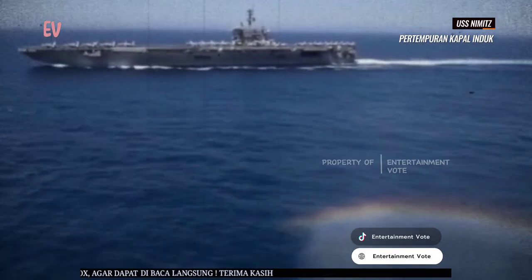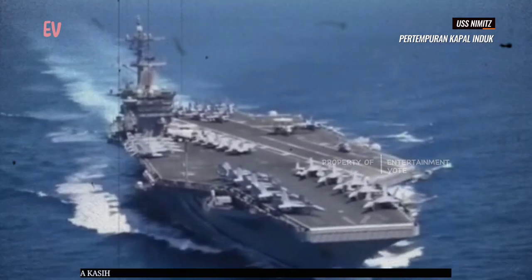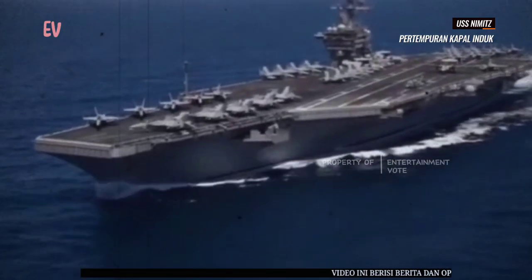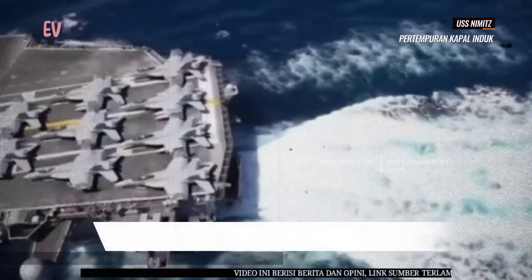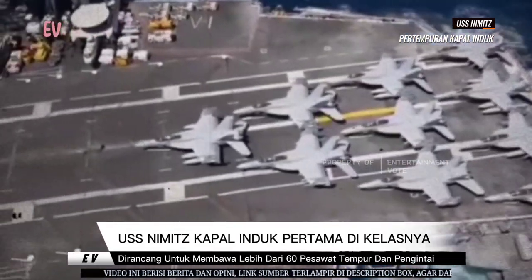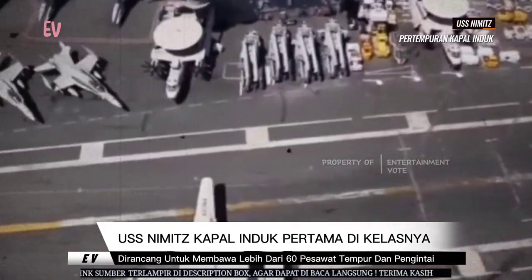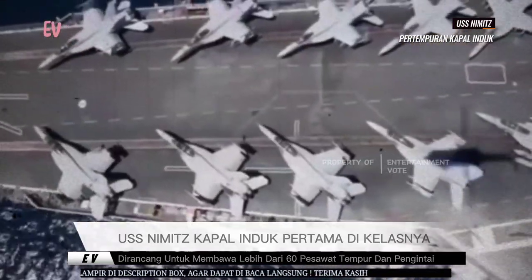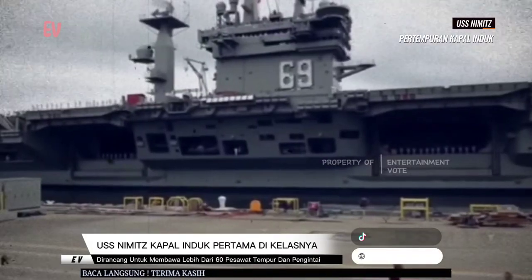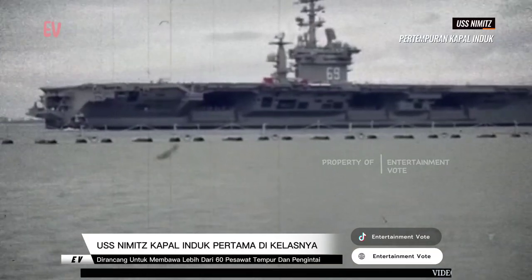USS Nimitz dirancang untuk membawa lebih dari 60 pesawat tempur dan pesawat pengintai. Kapal ini dapat mengoperasikan berbagai jenis pesawat, termasuk F/A-18 Hornet, F/A-18E/F Super Hornet, EA-18G Growler, E-2 Hawkeye, dan lain-lain. USS Nimitz dilengkapi dengan sistem peluncuran dan pendaratan pesawat CATOBAR (Catapult Assisted Take-off Barrier Arrested Recovery), yang memungkinkan pesawat untuk diluncurkan dengan bantuan katapel dan mendarat menggunakan sistem kabel penerkaman.